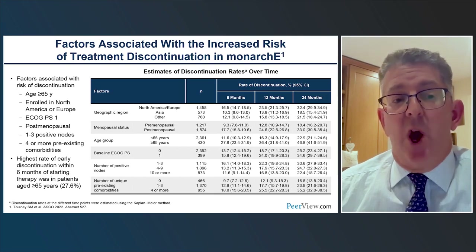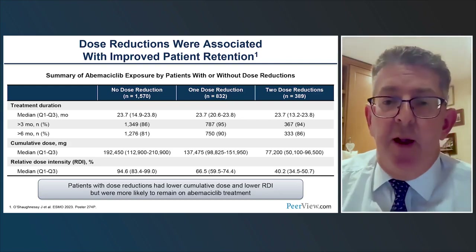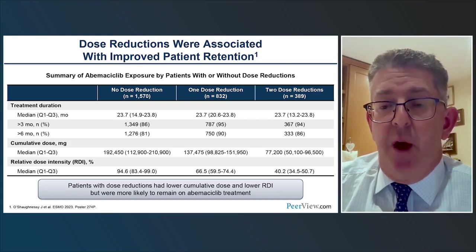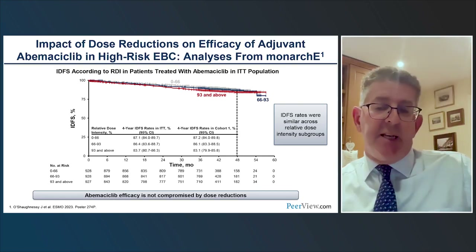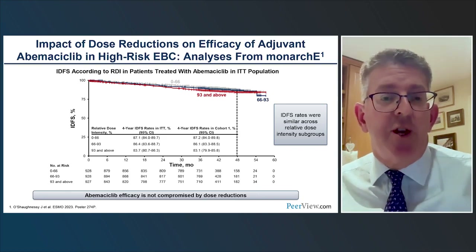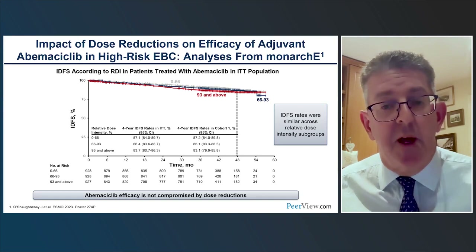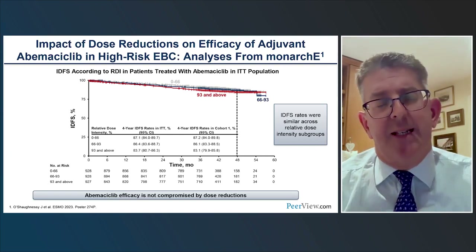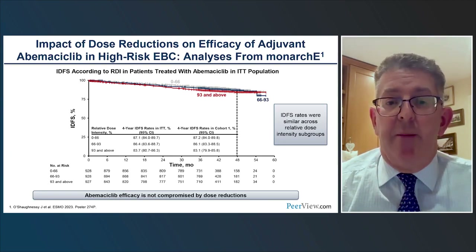If patients are able to have a dose reduction, they are more likely to stay on the drug. Data show that with up to two dose reductions, over 86% of patients can stay on for at least six months or more. Kaplan-Meier curves show very clearly that even with a dose reduction, there is no reduction in the benefit of the drug — hazard ratios for prevention of cancer recurrence are identical. It doesn't matter what dose you end up on; it's the ability to stay on the dose that is the most important thing.